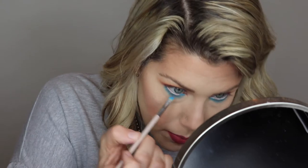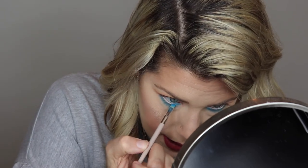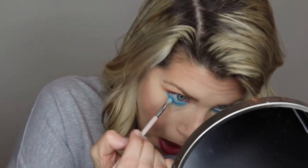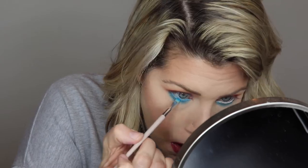I took a nude liner in my waterline and I'm covering it with the same color, Laguna. I'm going to finish the look off with a wing liner and lashes, so I'll do that and I'll be right back.